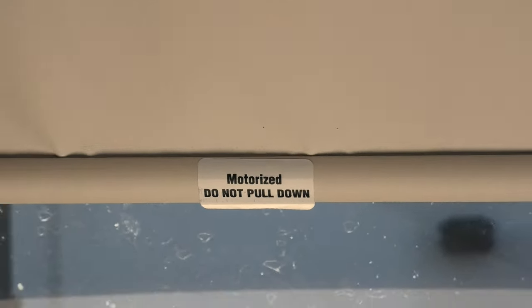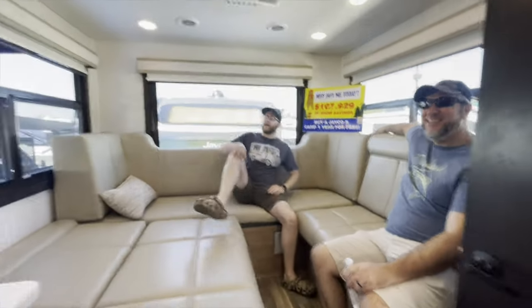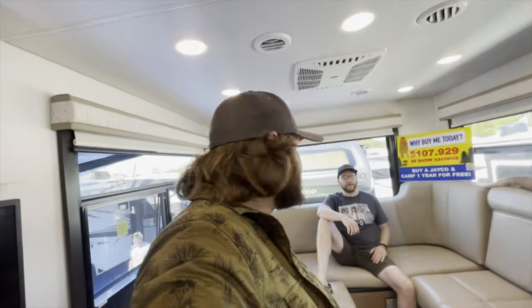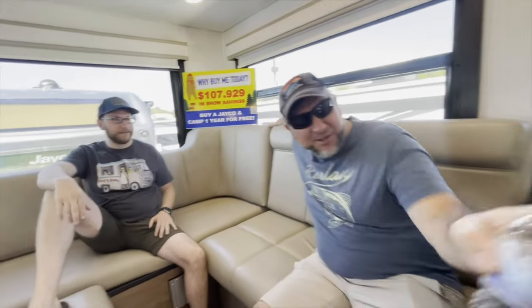Motorized shade — do not pull down. That's a pretty neat little shade there. The dinette — it would fit the homies. What do you guys think? Yeah, definitely spacious enough. Look at this bed space, and my wife could sleep on the bed over there.